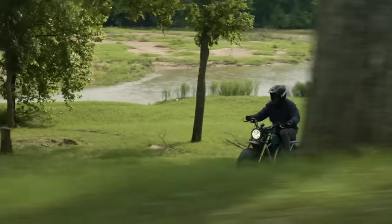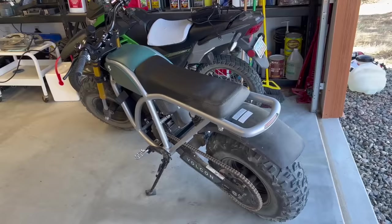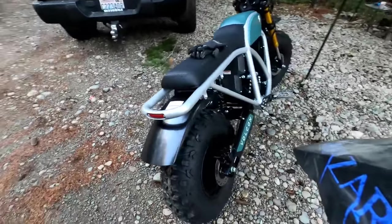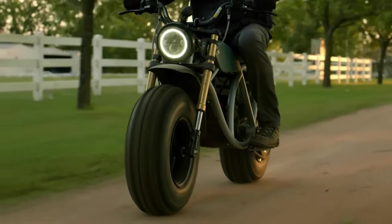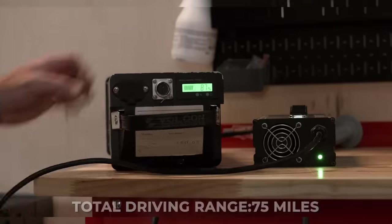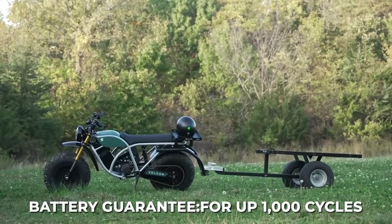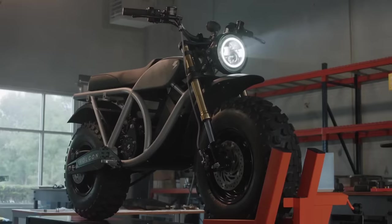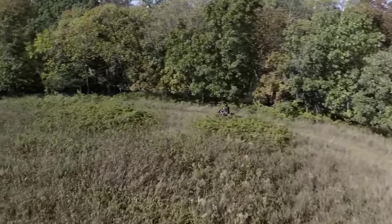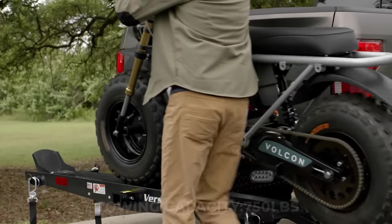The Grunt is less geared towards motorcycle enthusiasts and more geared towards outdoor enthusiasts and rural property owners. With a motor and battery that feature the industry-standard IP67 waterproof rating, you can work around your property or tear up your local trails and mud holes without fear of damaging your new e-motorcycle. The 48-volt battery pack delivers a total driving range of up to 75 miles and can be fully charged via a standard 120-volt outlet in two and a half hours. The battery is guaranteed for up to 1,000 cycles and features a two-year warranty. The Grunt also features regenerative braking — simply let off the throttle while the bike is rolling and the regen is activated. The top speed is 40 miles per hour and the towing capacity is massive, coming in at 750 pounds.